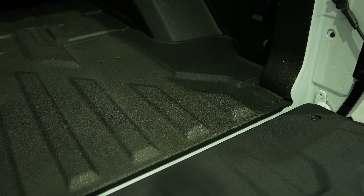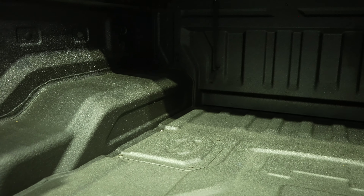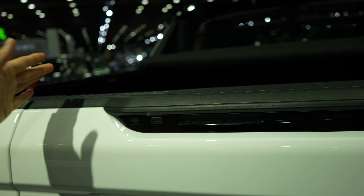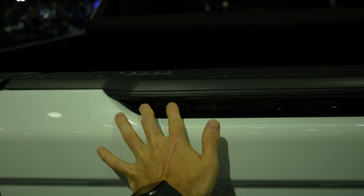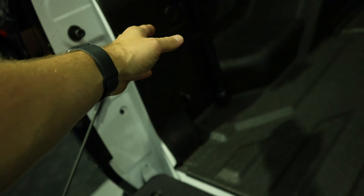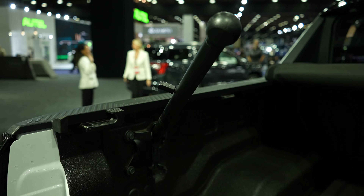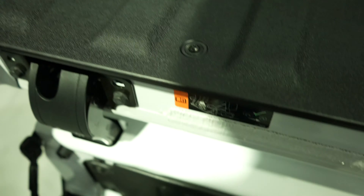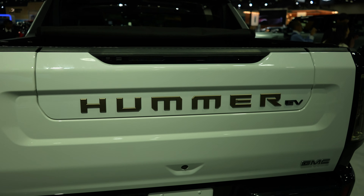Pushing the full tailgate button drops the whole gate down. It looks like we have a spray-in bed liner, two tie-down points in each corner for a total of eight, and a 120-volt 400-watt power outlet back here. LED bed lighting is included. To use the bed step, push both buttons simultaneously, fold it out — it has grip tape like a skateboard — grab the handle, which locks into place, and you can get into the truck. To get down, reverse the process. In one motion you can put the entire tailgate up with one hand.